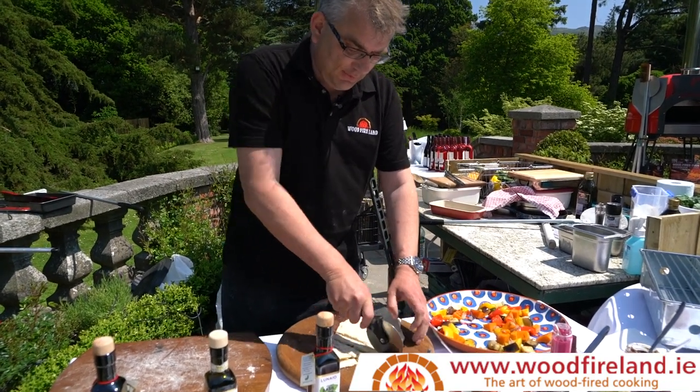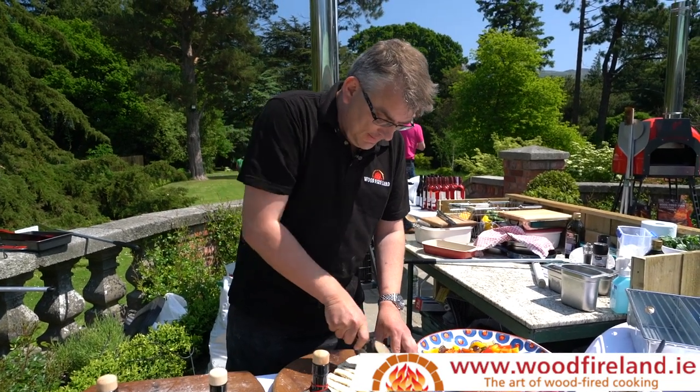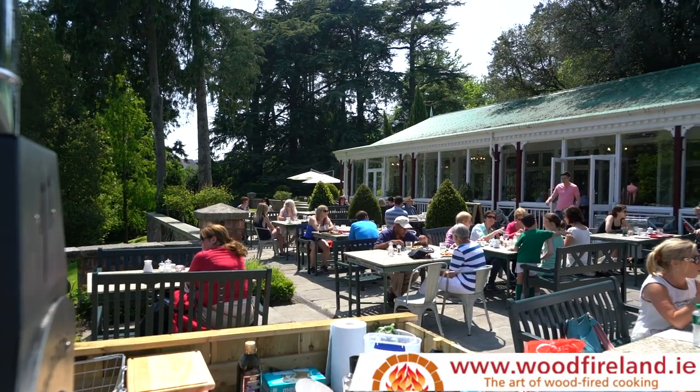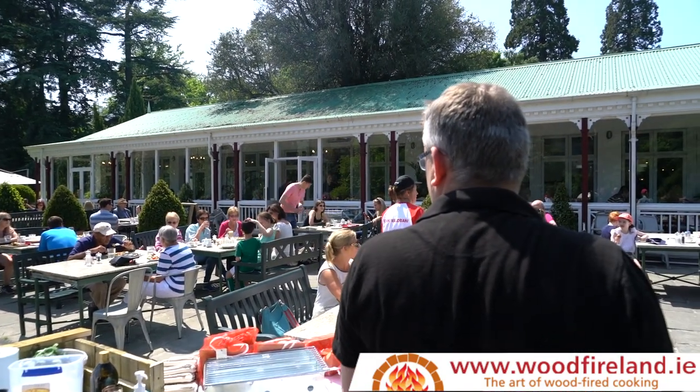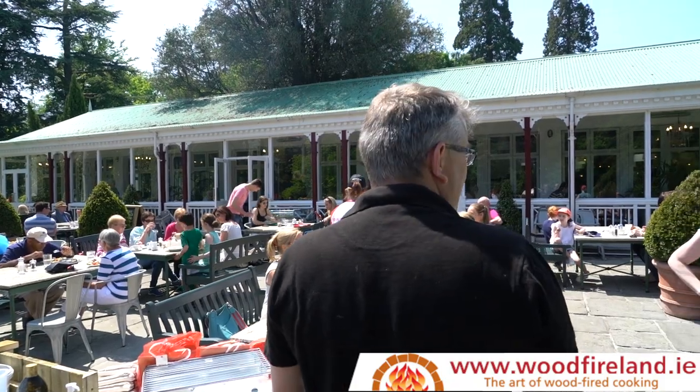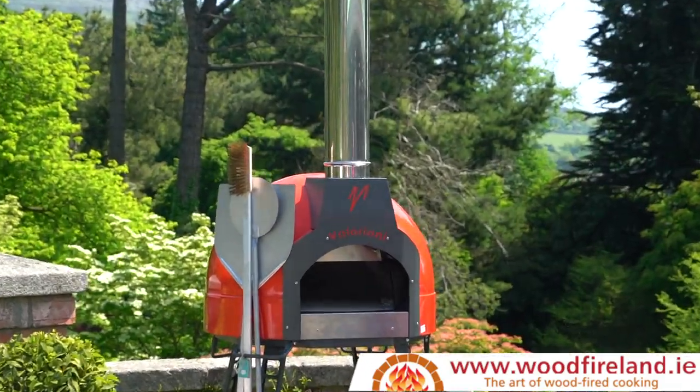Baby V is unique in that it's designed specifically with the Northern European climate in mind. It comes in three colours and two finish levels, and it also comes in gas. The red one is over there, which I think looks particularly attractive — that's the standard red model. And they're hand-built in Tuscany.